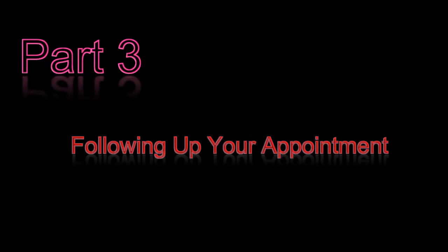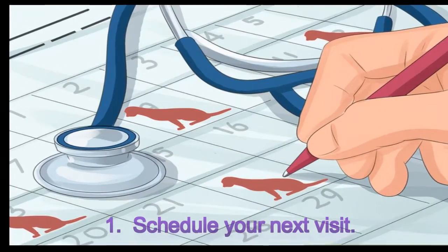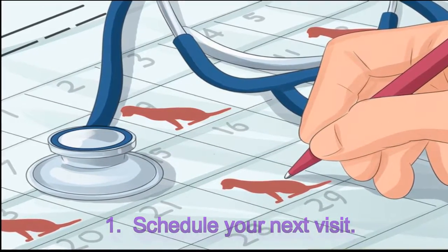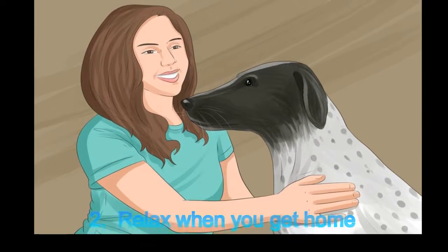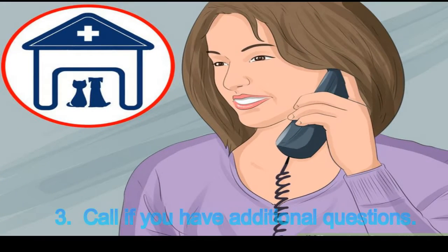Part 3: Following up your appointment. 1. Schedule your next visit. 2. Relax when you get home. 3. Call if you have additional questions.